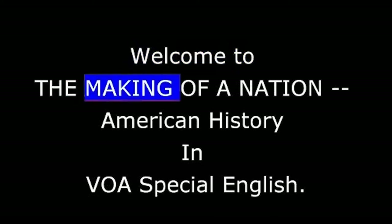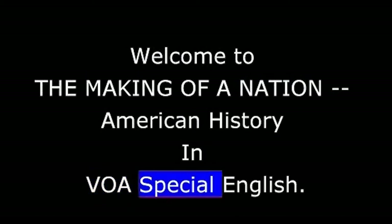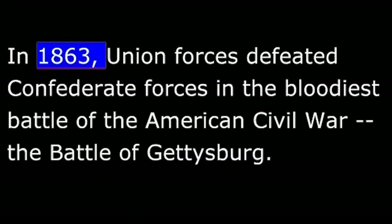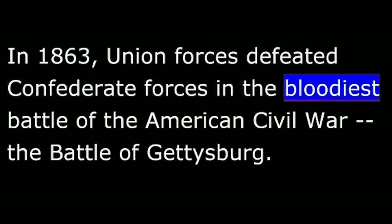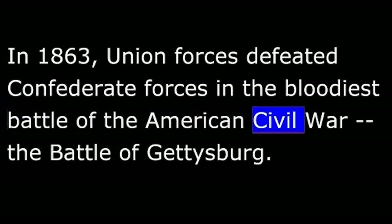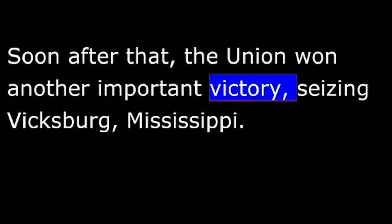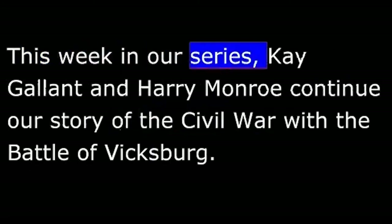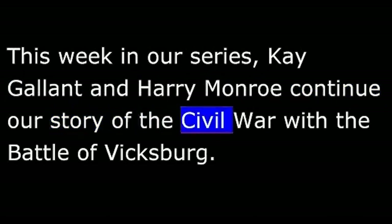Welcome to The Making of a Nation, American History in VOA Special English. In 1863, Union forces defeated Confederate forces in the bloodiest battle of the American Civil War, the Battle of Gettysburg. Soon after that, the Union won another important victory, seizing Vicksburg, Mississippi. Kay Gallant and Harry Monroe continue our story of the Civil War with the Battle of Vicksburg.